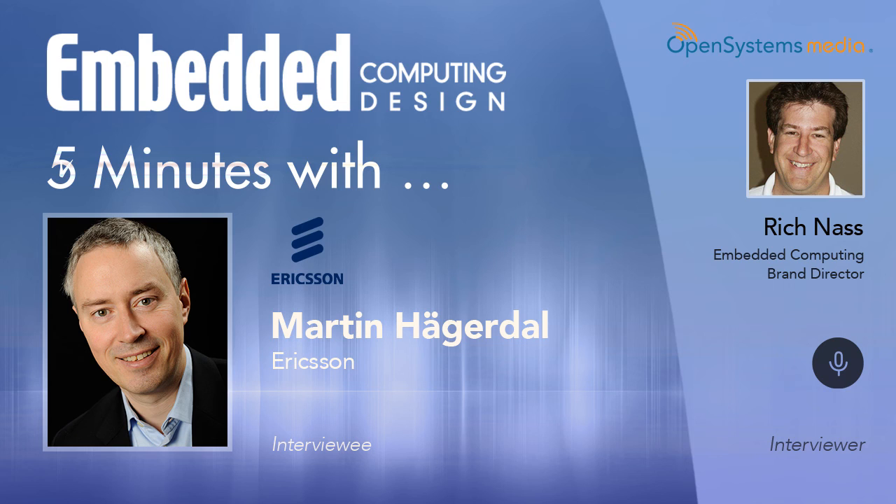Thank you. Well, Ericsson Power Modules is, of course, working a lot with the efficiency of the modules themselves and driving that efficiency to even better degrees. Not only say 10, 15 years ago, a good number for an IBC was maybe below 95% efficiency, maybe even around 90%. Today, a good number is 97%, 98% efficiency for an intermediate bus converter. For a point of load, a good number could be 95%, where it was below 90% not so long ago.